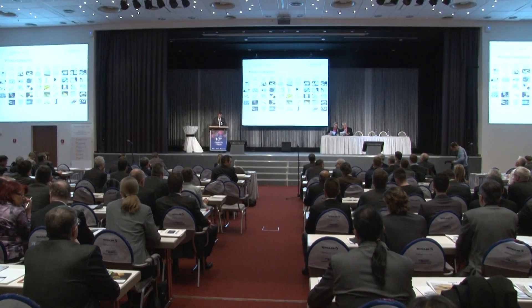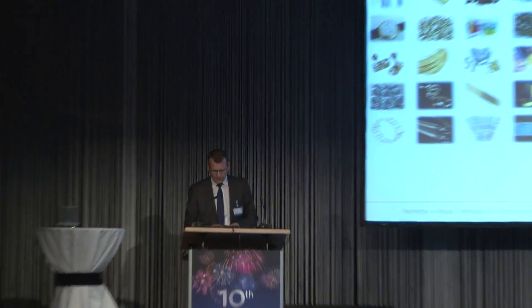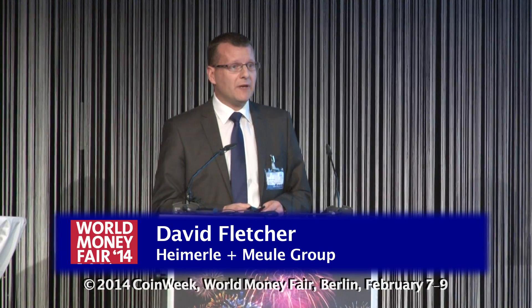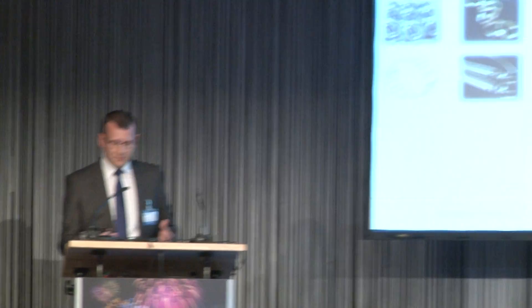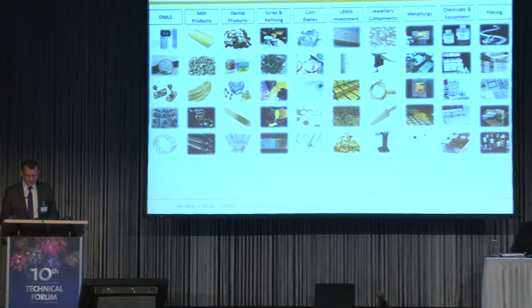The production of wedding ring blanks is one of our activities. We produce various products for the dental industry and we are major precious metals refiners. We obviously have LBMA good delivery status. We have a large scale production facility for precious metal coin blanks in Madrid, which has seen incredible growth in the last two to three years with the worldwide increased sales of investment products. We also provide jewellery components and tools and are able to offer a wide range of metallurgy services.